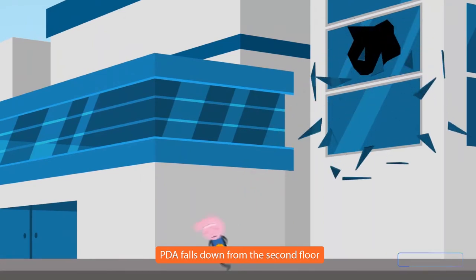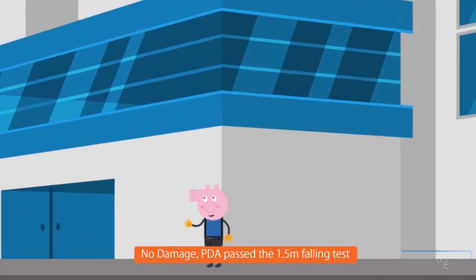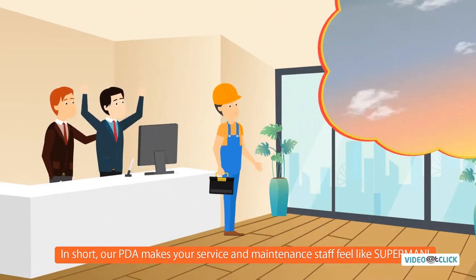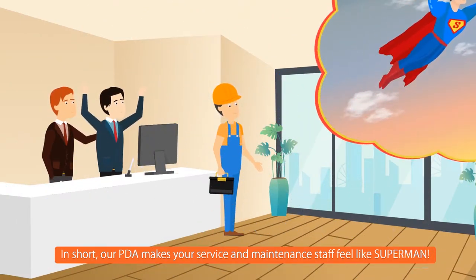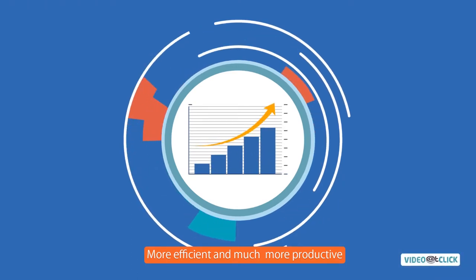PDA falls down from the second floor, but PDA is still fine — no damage. PDA passed the 1.5-meter falling test. In short, our PDA makes your service and maintenance staff feel like Superman, more efficient and much more productive.